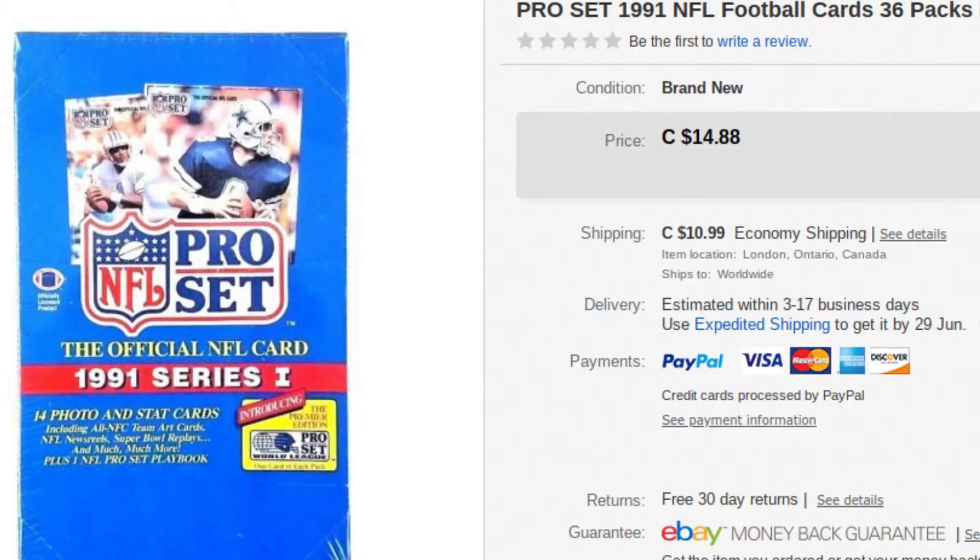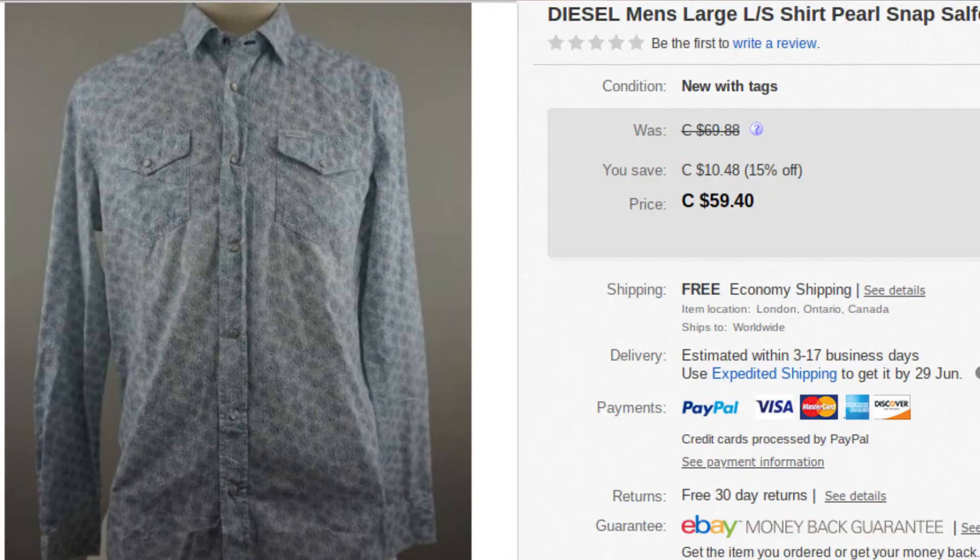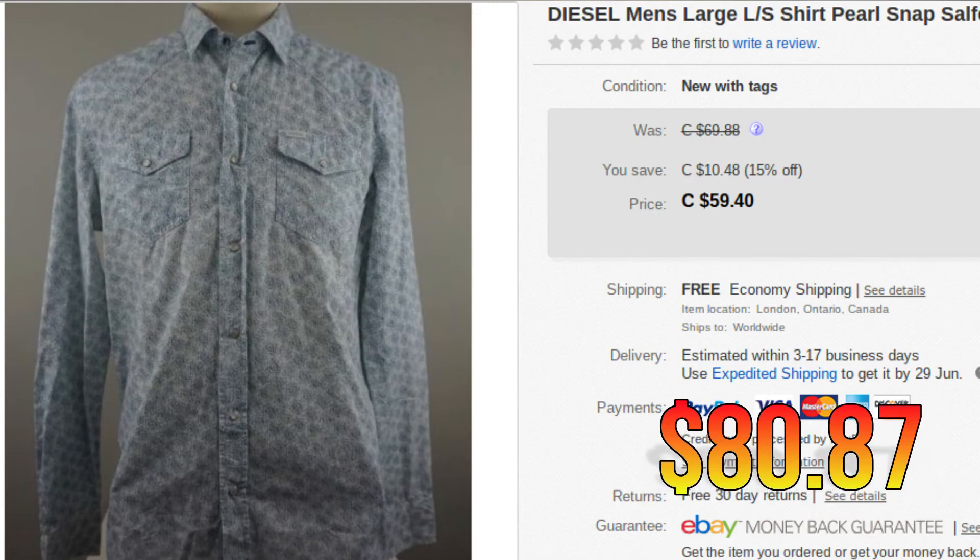Next, we have some ProSet NFL cards — new, sealed, unopened. We picked these up about a year ago at a garage sale, got a bunch of cards for a buck a piece per box. These went for $23.49. And finally, we have a Diesel men's button-up shirt. This sold for $80.87 — the MSRP on this was $165. We held out and asked for a little more, getting $80.87. We could have listed it for $30 and it would have moved quick, but we hold out to get the higher price.